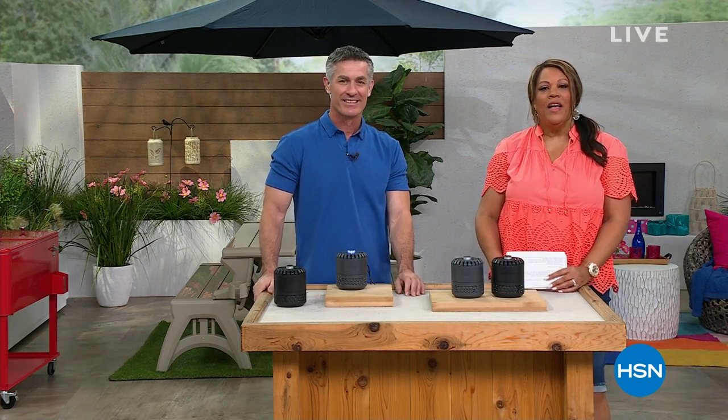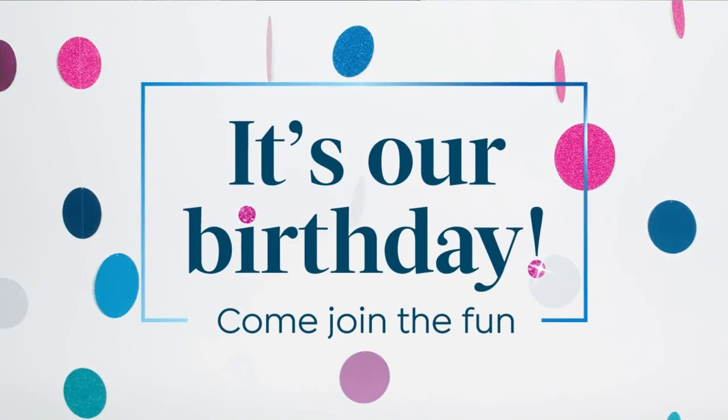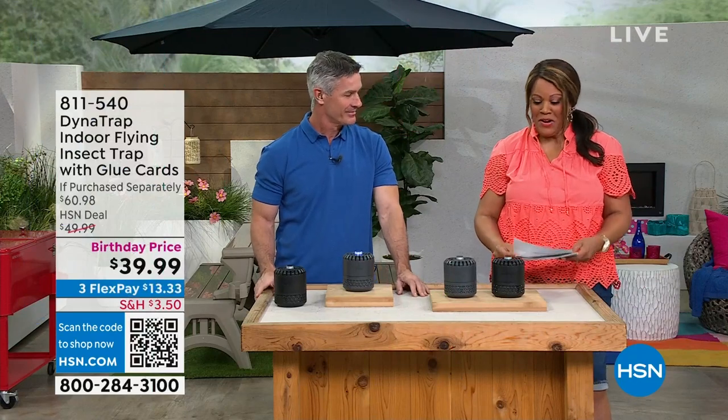Anything you're seeing in this hour — I want you to apply for your HSN credit card today because we're going to give you free money. $50 — it's called Apply and Buy. You apply, we give you $50 to buy whatever you want. It's birthday month — that's why we do it.